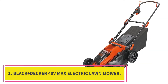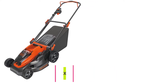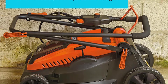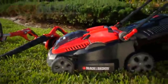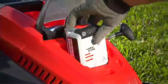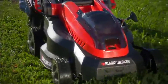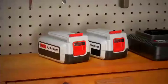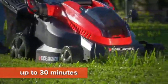At number 3: the Black Plus Decker 40 VMAX Electric Lawn Mower. This lawnmower is an excellent choice for mowing smaller yards of one-third of an acre. It is a cordless electric mower that saves you the hassle of buying extension cords. Being cordless means there are no harmful gas emissions when the unit is working. It remains quiet while running, making it an environmentally friendly mower to invest in.